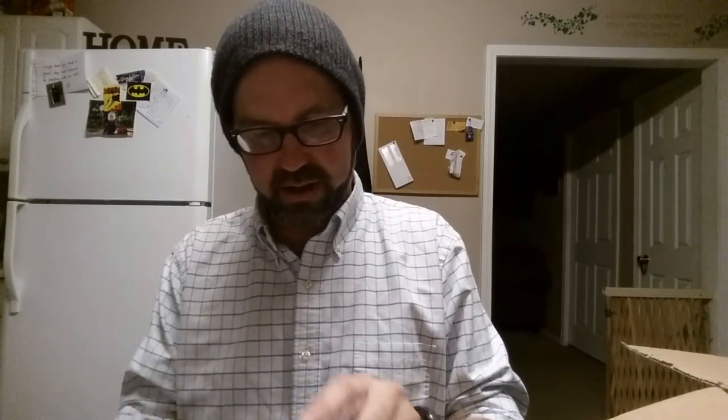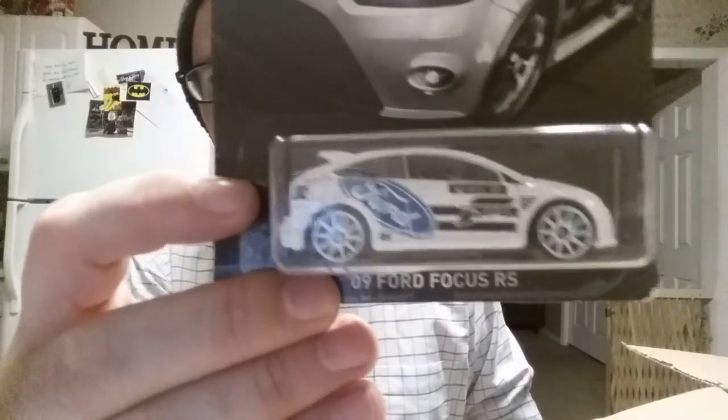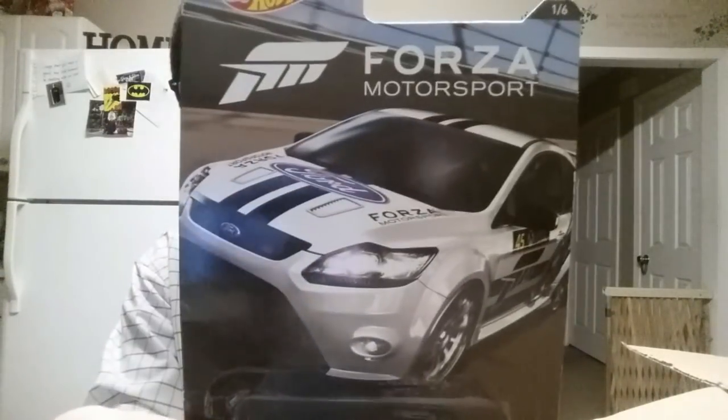Are you kidding me? I see something really cool in there. We got another little package — let's get it opened up. We got another Hot Wheels — this is Forza Motorsport. Yes! The 2009 Ford Focus RS. That is cool. I like that. And who doesn't like Forza? Those were some awesome games. Thank you so much, I appreciate that.